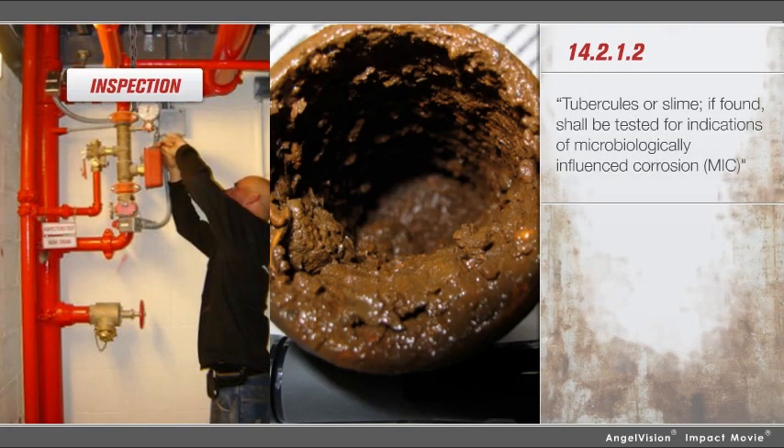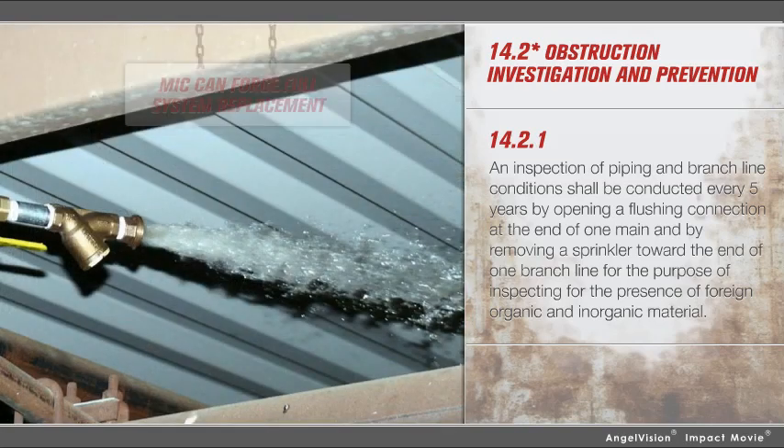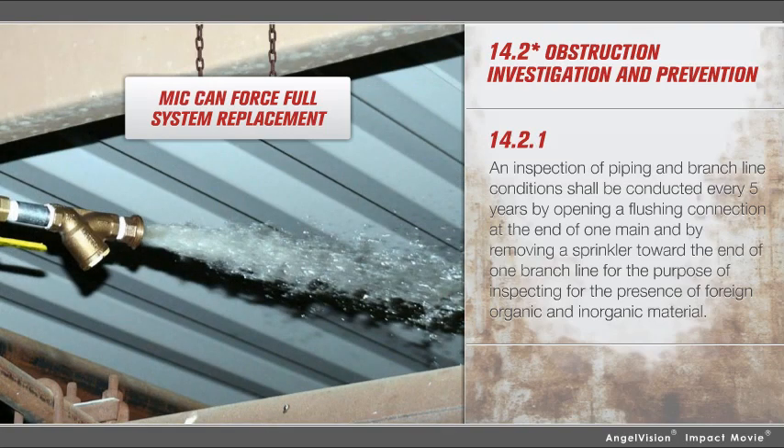If internal inspection reveals corrosion, the system should be tested for MIC. That's why regulations require you to open, flush, and inspect your fire sprinkler system every five years. MIC can prevent proper system operation, forcing full replacement, or opening you up to liability if you do nothing.